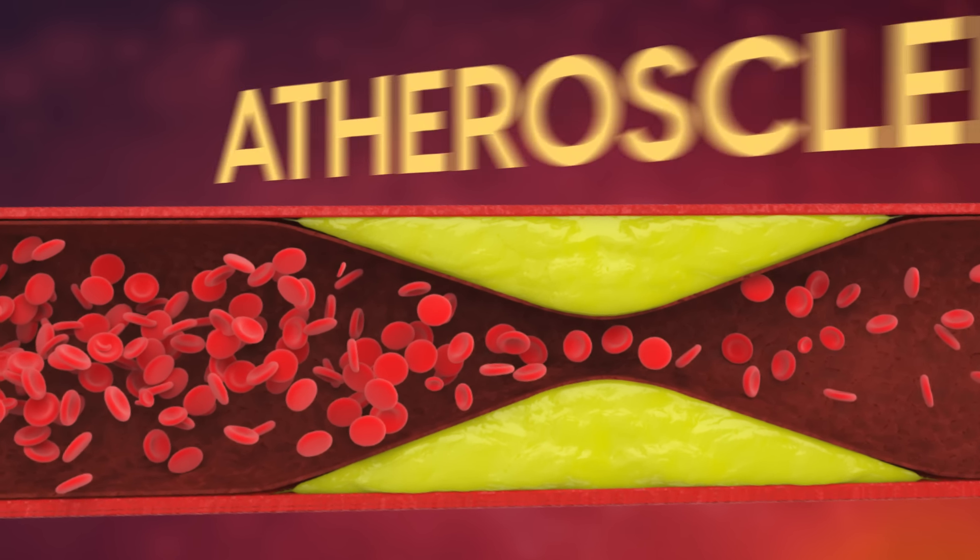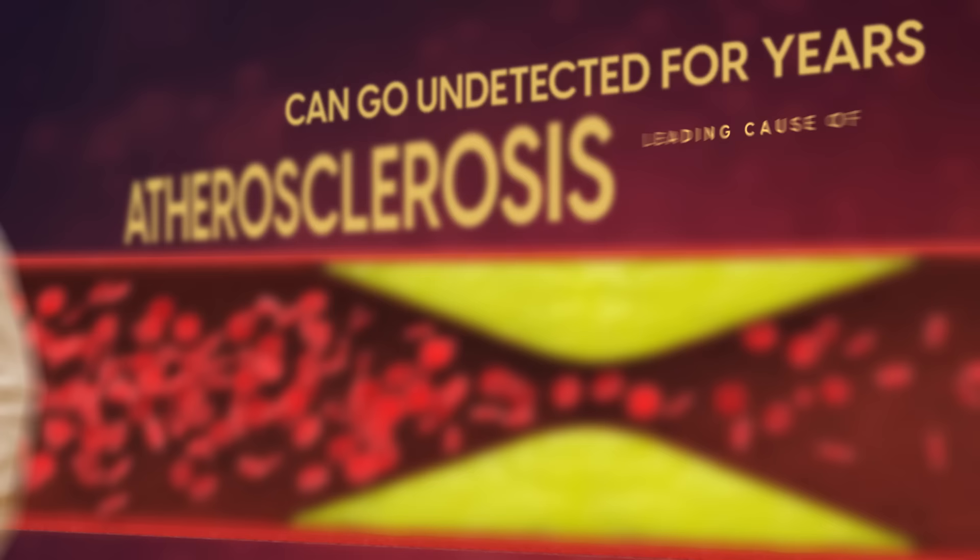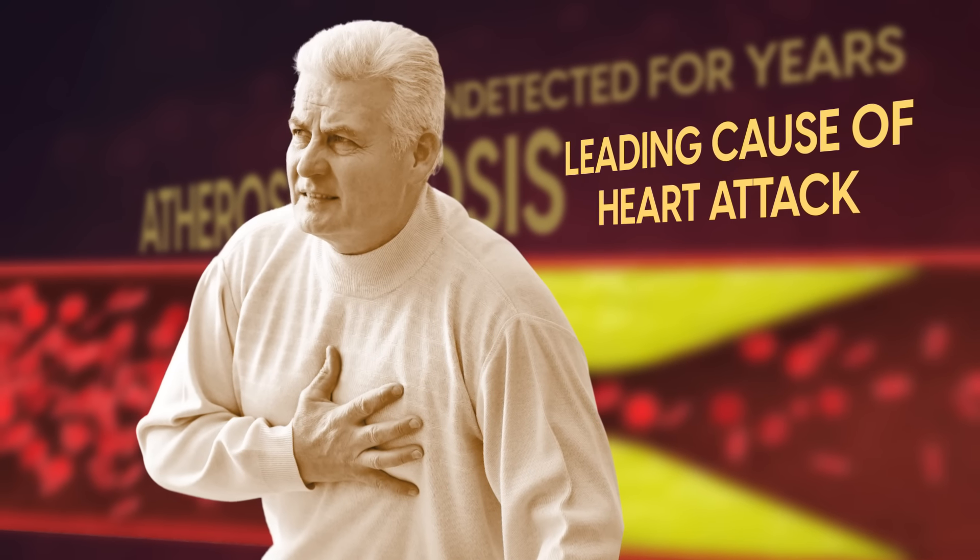Clogged arteries, medically known as atherosclerosis, can go undetected for years and is a leading cause of heart attack.